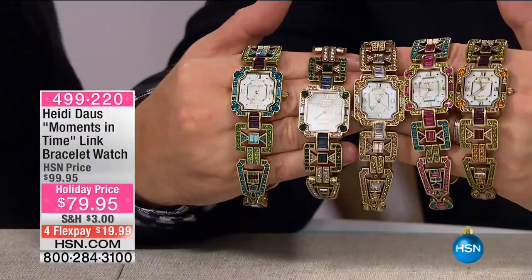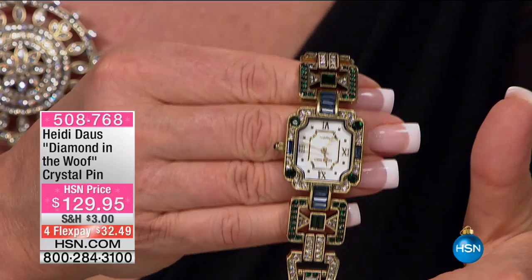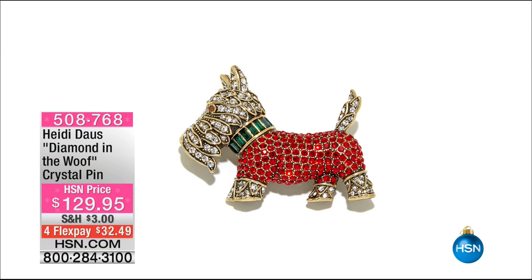Look at how pretty that is. And then you have the toggle closure — look at this, how beautiful. Wonderful combinations of color. This is crystal with emerald and Montana blue sapphire. It's the only watch we'll be featuring tonight, but it is spectacular. If you need a new watch as a gift idea — that is killer.